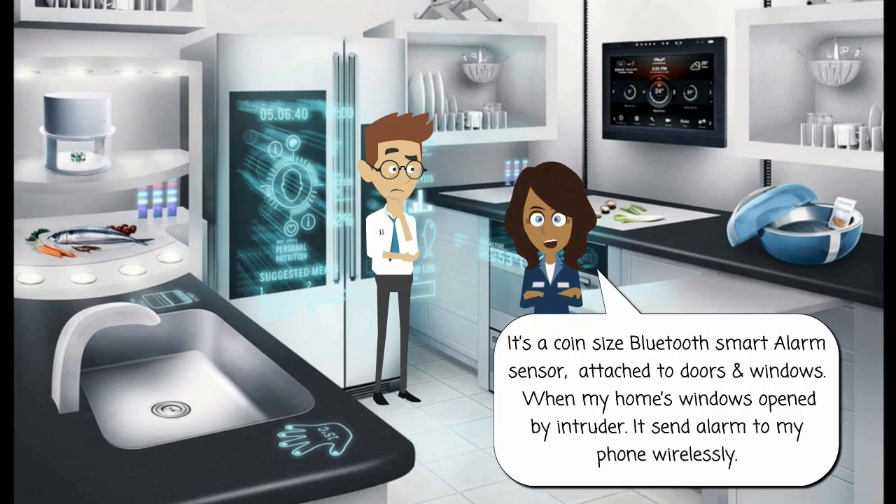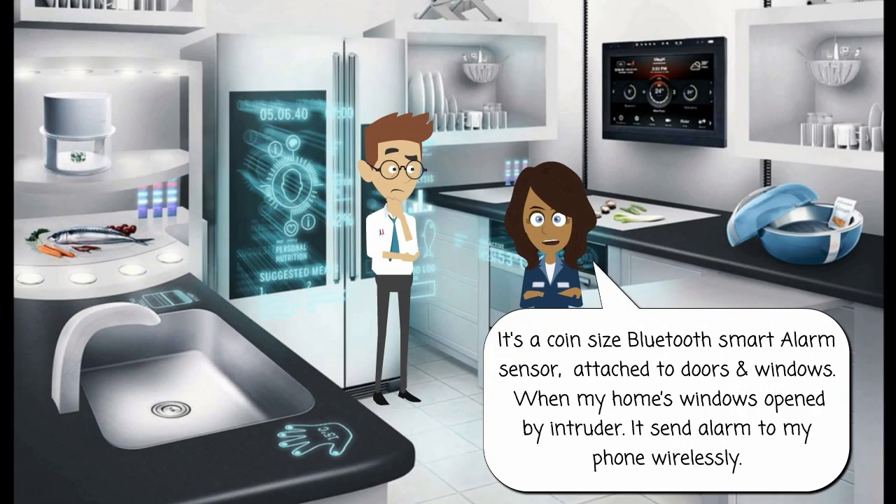What do these sensors do? It's a coin-size Bluetooth smart alarm sensor, attached to doors and windows. When my home's windows are opened by an intruder, it sends an alarm to my phone wirelessly.